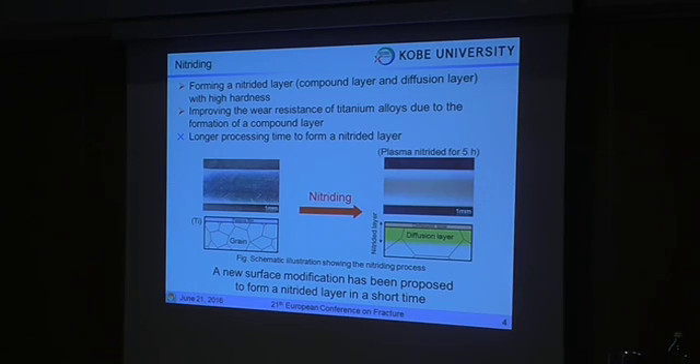In particular, nitriding has been applied in various fields of engineering. Nitriding forms a nitride layer with high hardness: the surface compound layer on the top surface, and the diffusion layer beneath. Nitriding can improve wear resistance and fatigue properties due to formation of the nitride layer. However, conventional nitriding processes require longer processing time. So, a new surface modification process has been proposed for nitriding in a shorter time.